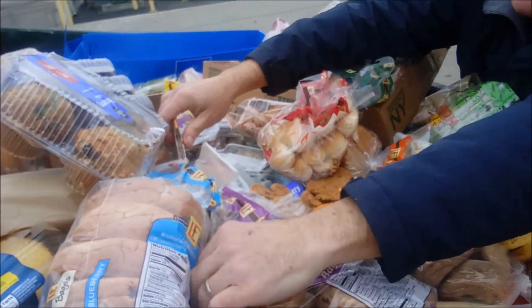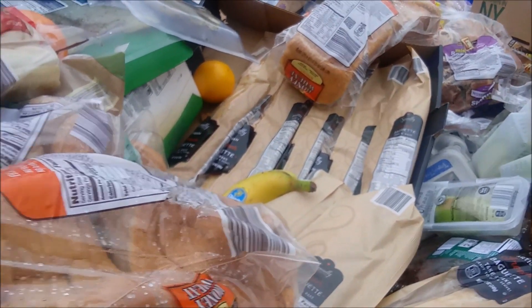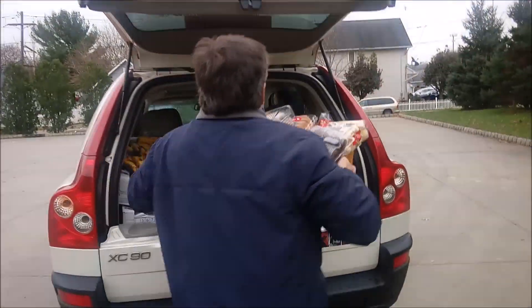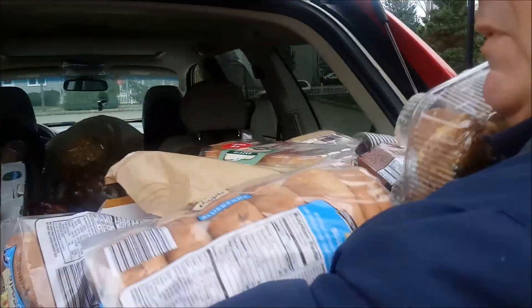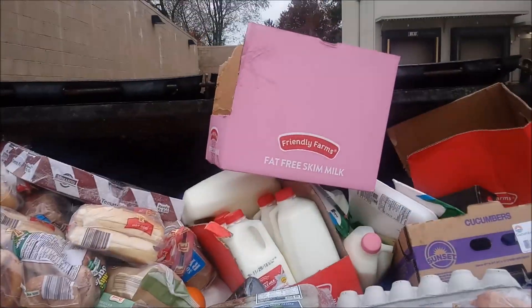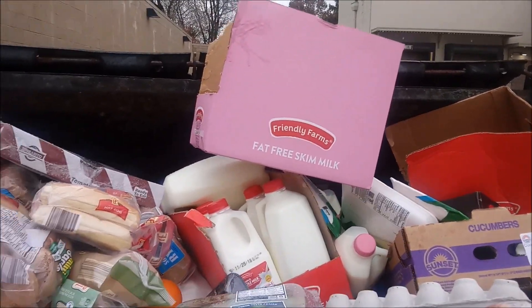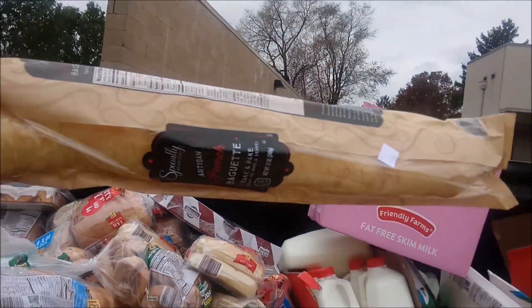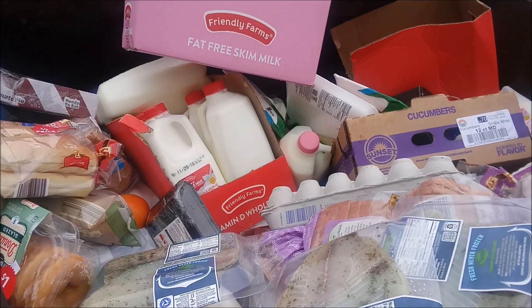This is the bakery section right here. There's some — that looks like Italian bread down there. We gotta bring some of this bread to a food pantry. This is ridiculous. I can't reach. There we go. There's some nice, nice baguettes. Oh my goodness.